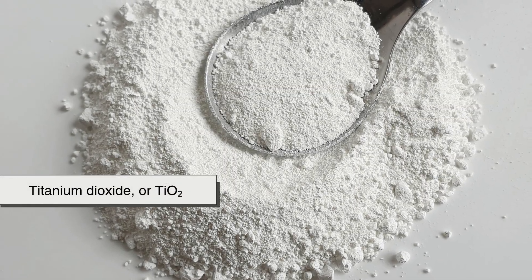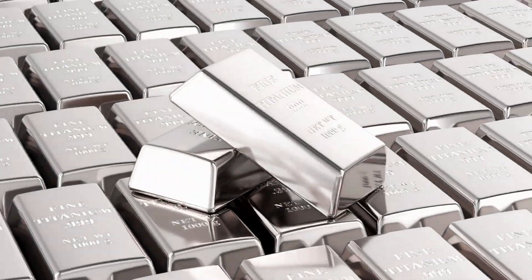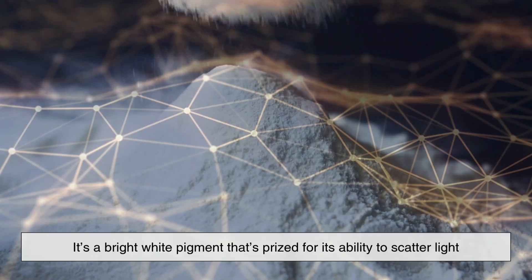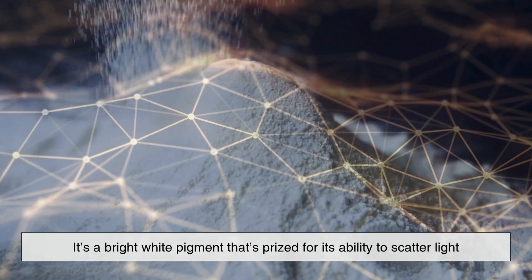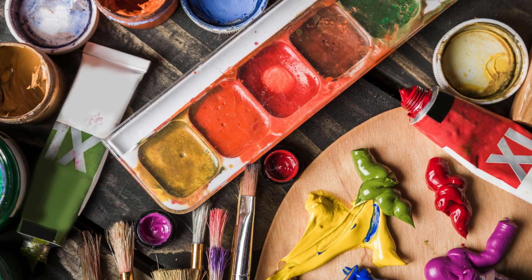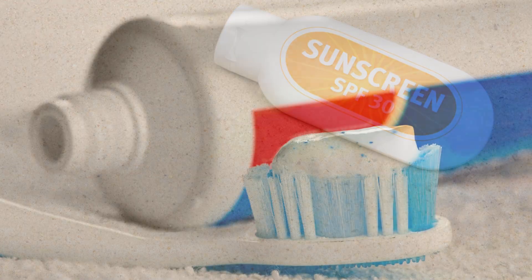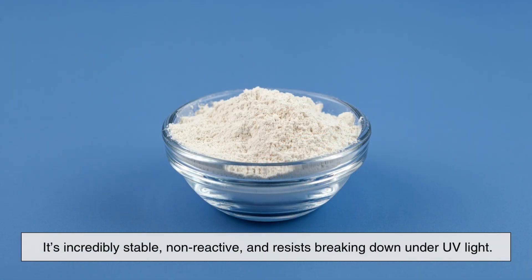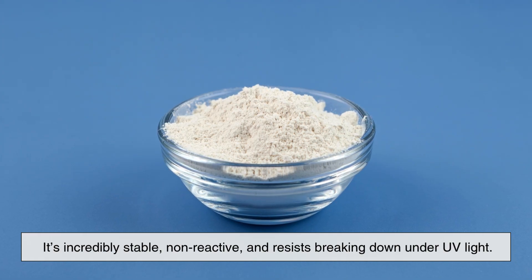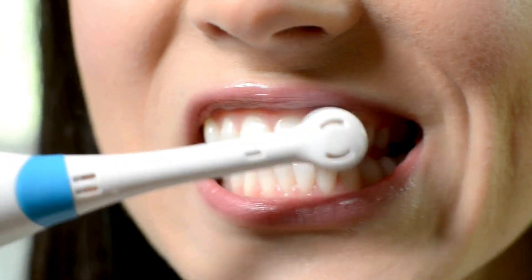Titanium dioxide, or TiO2, is a naturally occurring compound made from the element titanium combined with oxygen. It's a bright white pigment prized for its ability to scatter light and give a clean, opaque appearance. That's why it's used in everything from paints and plastics to sunscreen and toothpaste. It's incredibly stable, non-reactive, and resists breaking down under UV light, making it an ideal ingredient for adding whiteness and brightness.